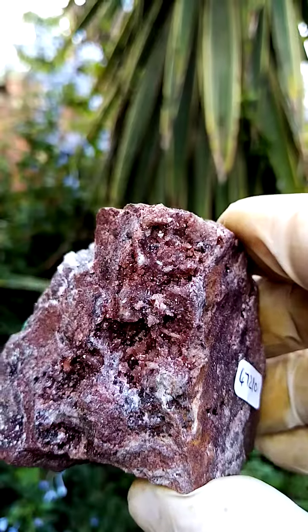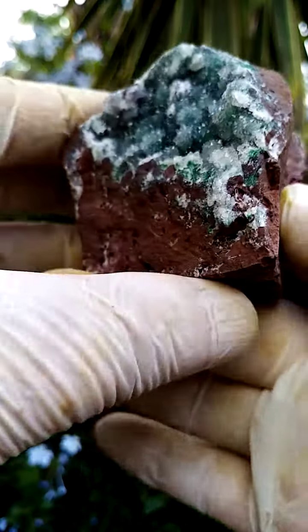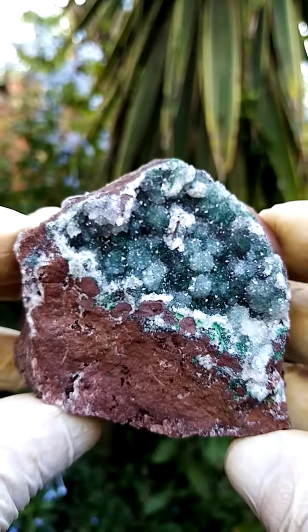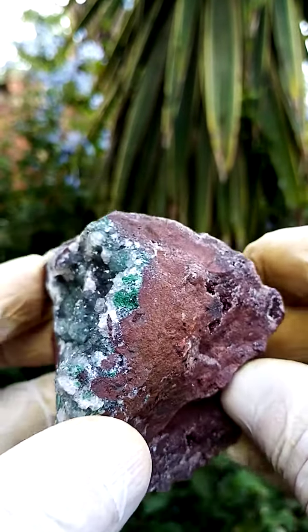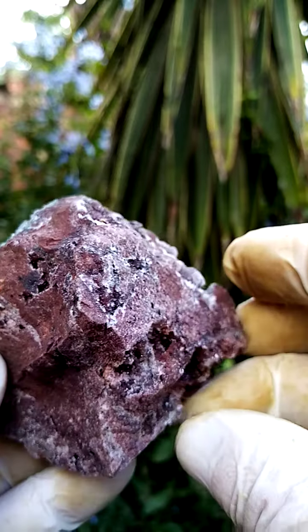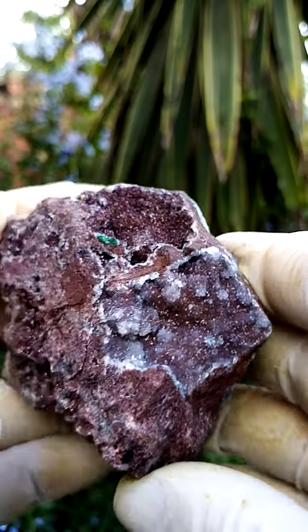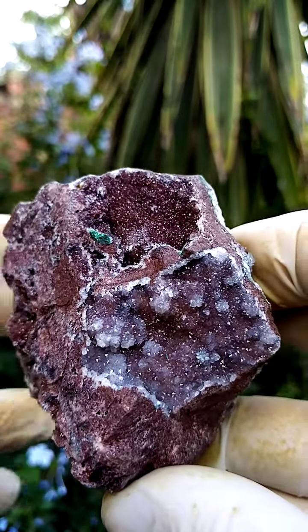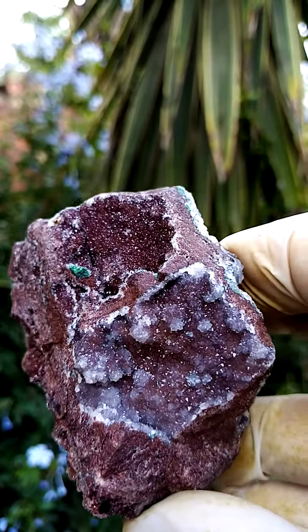Of course, this hails all the way from the Tenke Fungurumu mine in the Katanga. Let's just take you through the display again. We could have it this way around, which immediately seems like the most appealing point of display. But then this section here — look at that — I think this would be the more appealing point of display.